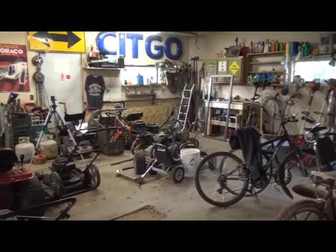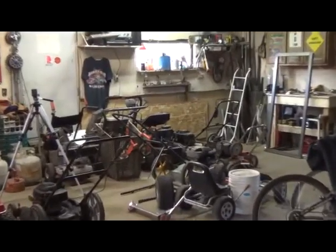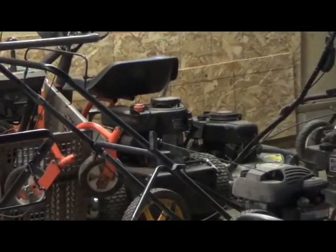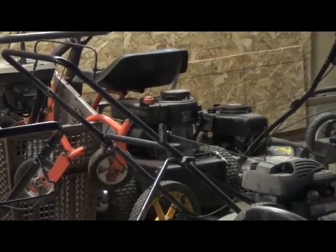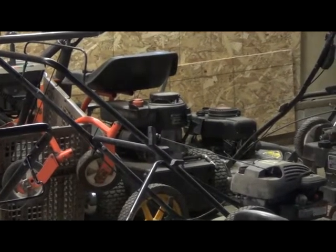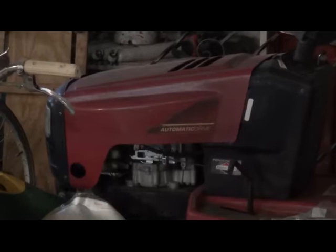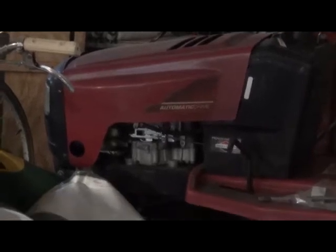I need to get my ride-on mower out and swap the motor from that — 14 and a half — over to the other one. I'd probably do wheelies with all that weight in the back.